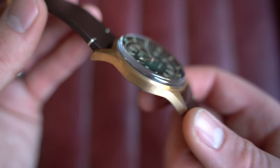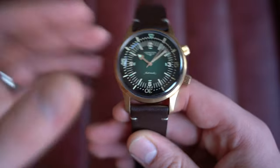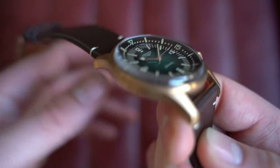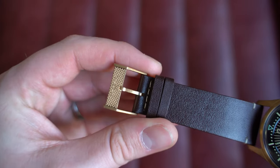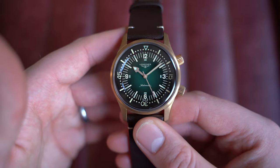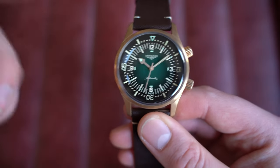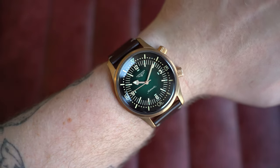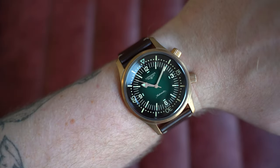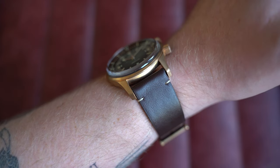There are two crowns — the bottom to wind and set the watch, and the top (also screw-down) to rotate the bezel. Being bronze, it will patina and oxidize — that's what happens. I think this is a really nice stage of oxidization: not bright yellow gold, more dull, going almost rosy, starting to develop warm tones. It comes from January 2021 with its box, a nice large book inside, an additional strap, and a strap-changing tool.